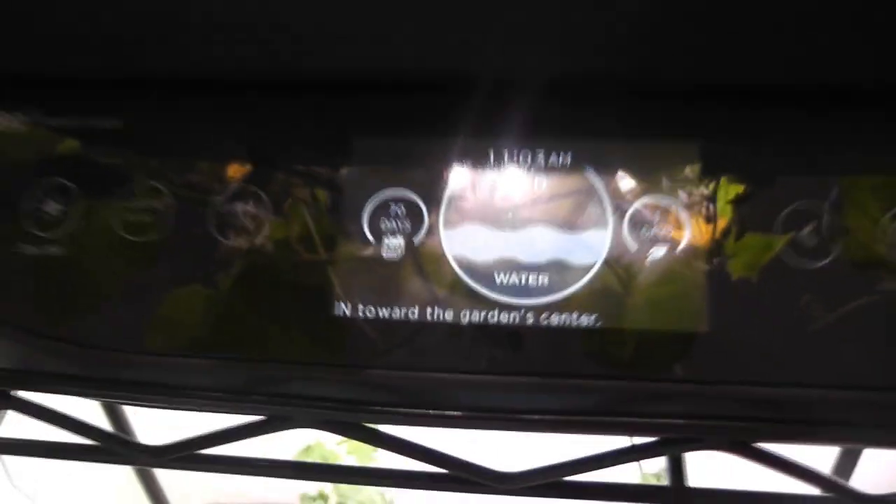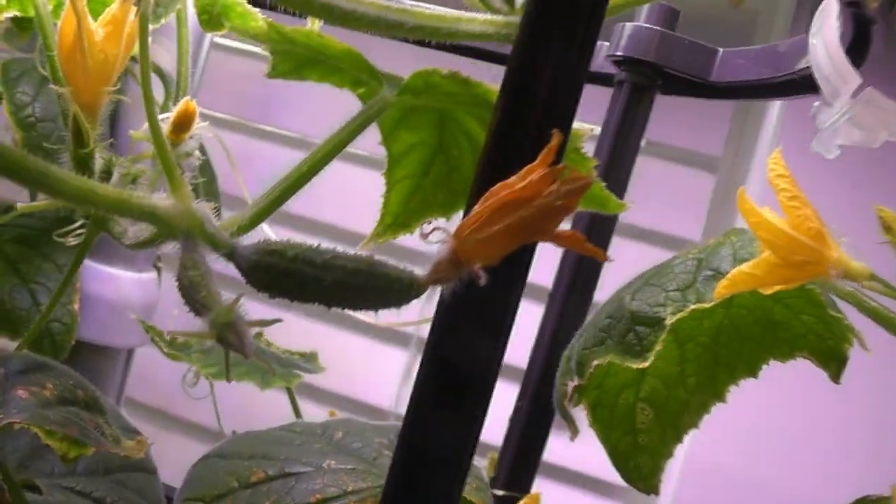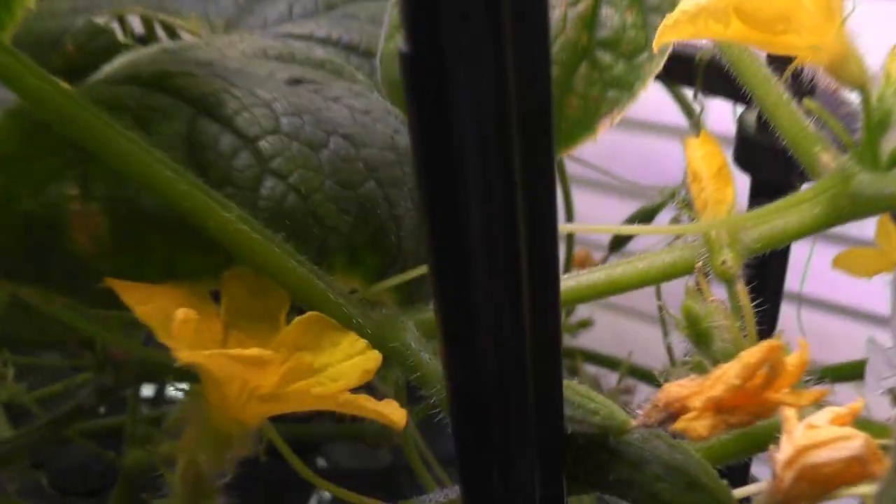Day seventy, so far two baby cucumbers survived and they are growing very nicely. Plants are still producing lots of female flowers but they are not surviving — maybe one out of ten are surviving.